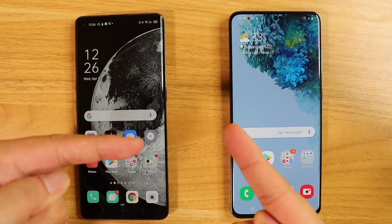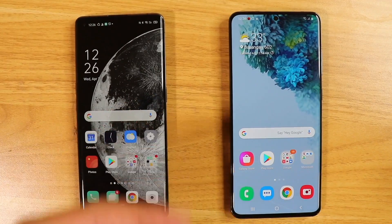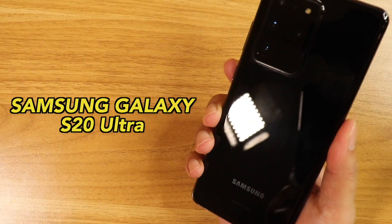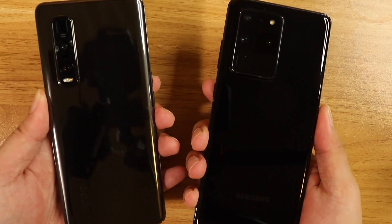Hey, what's up guys? Welcome back to TechBeans, and today we're going to be having a major speed test comparison between two flagship devices. That is the Oppo Find X2 Pro, Oppo's flagship, and the Samsung Galaxy S20 Ultra, Samsung's own flagship device.